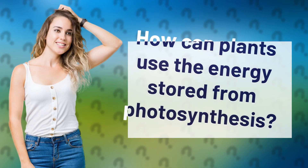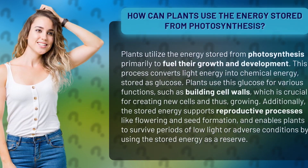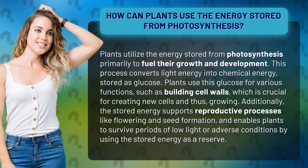How can plants use the energy stored from photosynthesis? Plants utilize the energy stored from photosynthesis primarily to fuel their growth and development. This process converts light energy into chemical energy, stored as glucose.